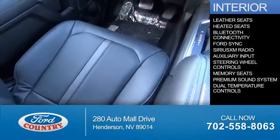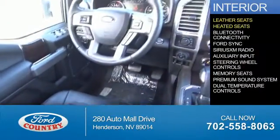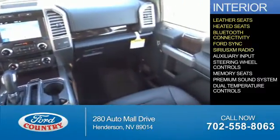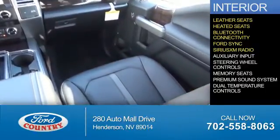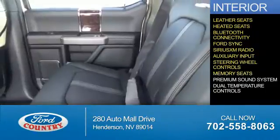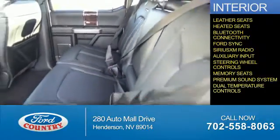Inside you'll find leather seats, heated seats, Bluetooth connectivity, Ford Sync voice activation, Sirius XM satellite radio, an auxiliary input, steering wheel controls, memory seats, a premium sound system, and dual temperature controls.